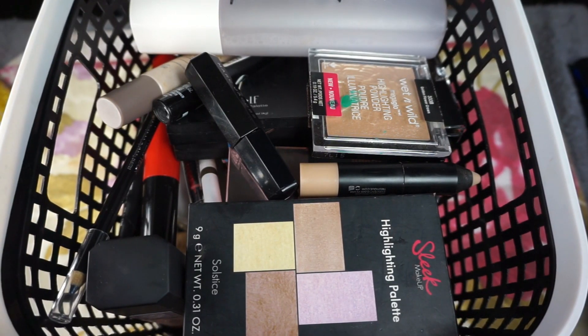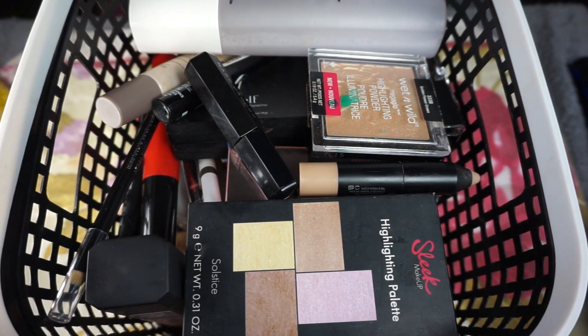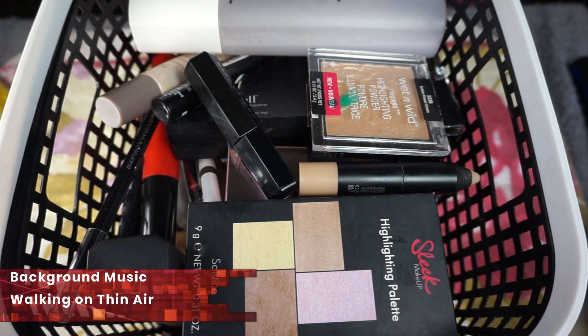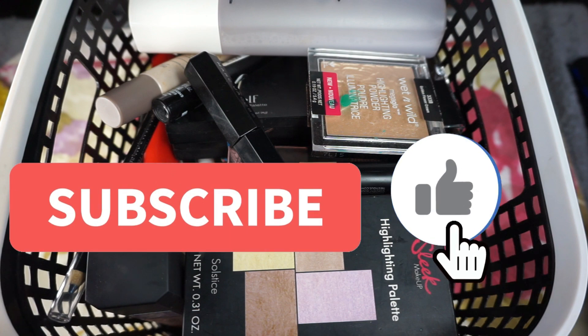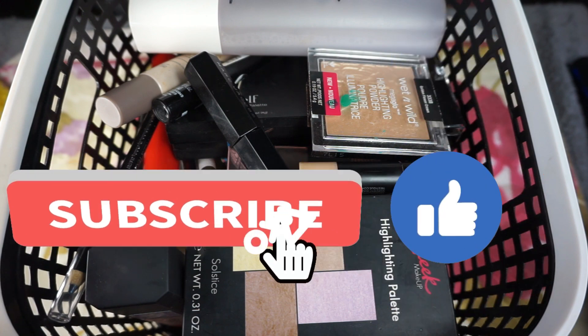Alright, so that was everything I'm using for the month of April in my project pan. If you do project pan, let me know your progress and what you're using — if you have a video I'd love to see it. I appreciate everyone for stopping by and hanging out with me today. Make sure you like, share, and subscribe, and follow me on Instagram. Thanks for coming and we'll see you in the next video!